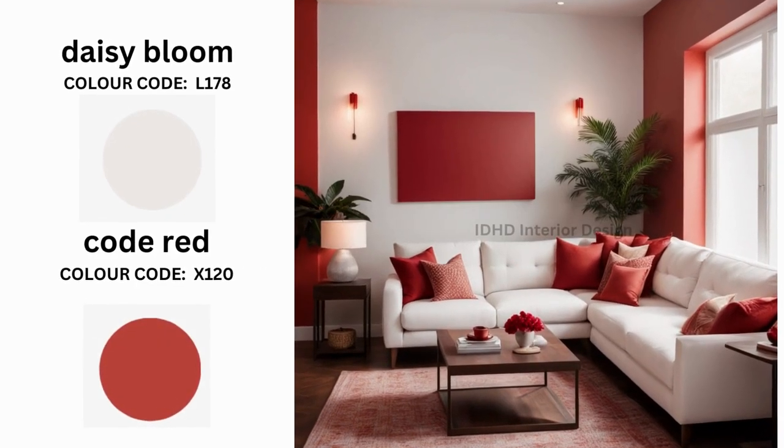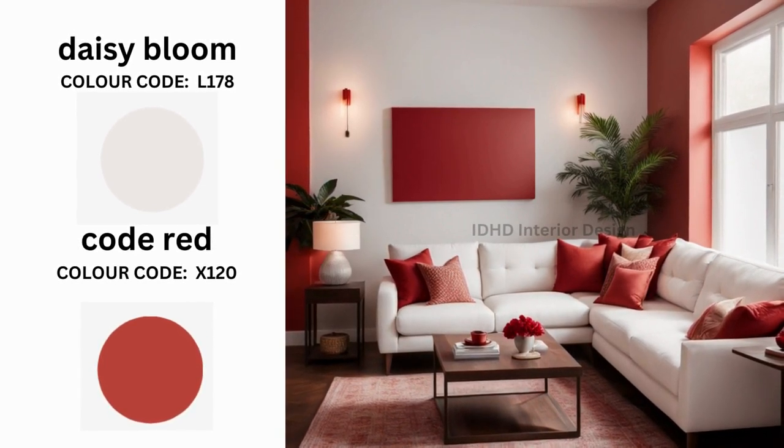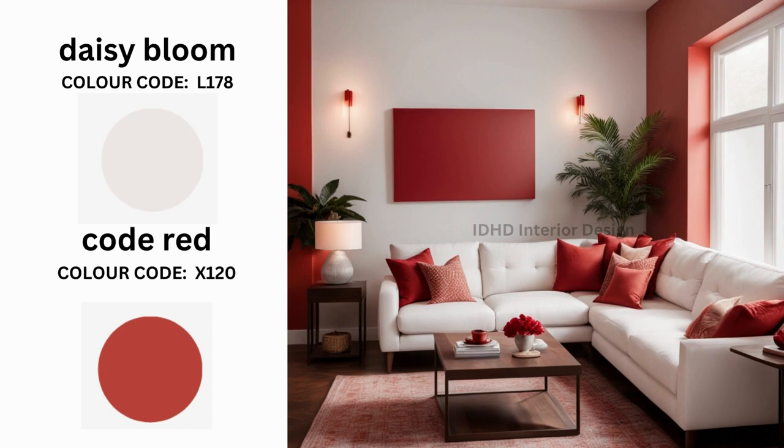Next is Daisy Bloom and Coal Red. This is a bold and eye-catching color combination sure to make your living room stand out. Daisy Bloom with its soft and warm surface is the perfect base color for your walls, while Coal Red is a deep and dramatic red used as an accent color. To balance out the boldness, use white or neutral furniture and accessories. You can also add plants or greenery to bring life into the space. For lighting, use natural light whenever possible, or use artificial lighting to create a warm and inviting atmosphere.